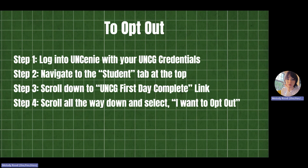In order to opt out, log into your UNC Genie account, navigate to the Student tab, scroll down and click on the UNCG First Day Complete link, then scroll down to the bottom of that page and select the link to opt out. If you plan to use the rented materials, no action is required. Remember, there is a time limit on when you can opt out, so please double-check with the bookstore when that deadline is. You don't want to be caught in a situation where you purchase your own materials and still get charged the First Day Complete fee because you forgot to opt out.